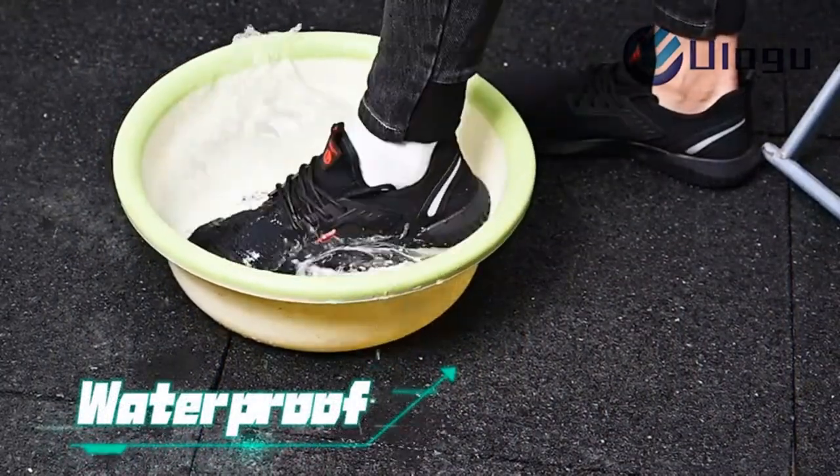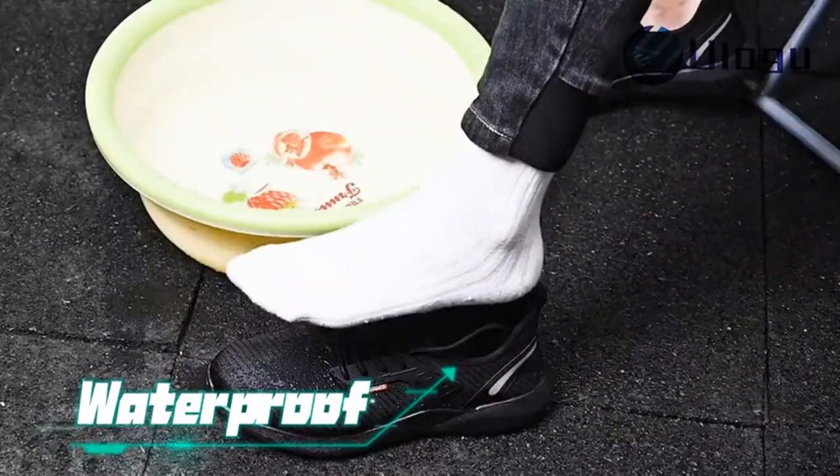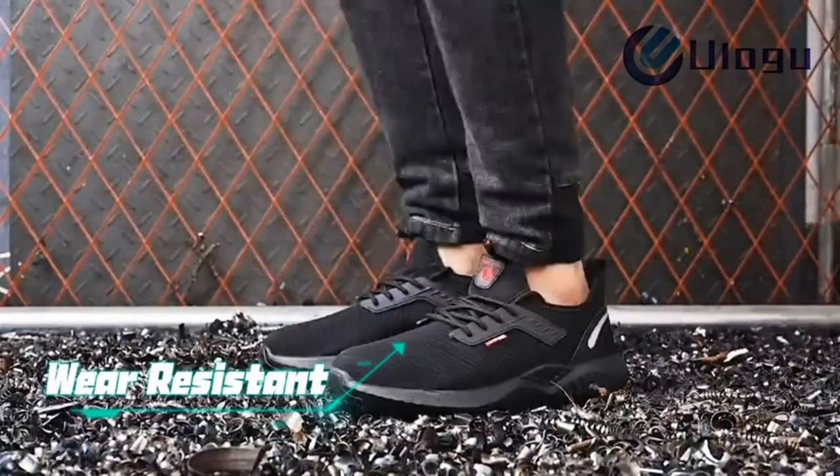Lightweight and comfortable: these ultralight athletic work shoes weigh 1.8 to 2.9 lbs per pair, weighing 50% less than boots.